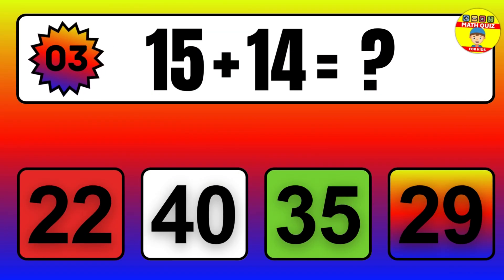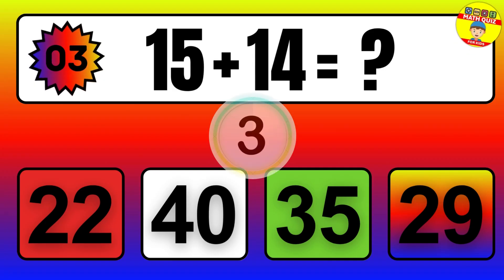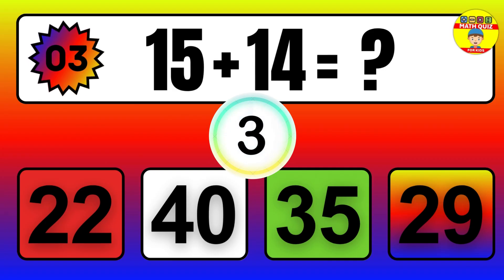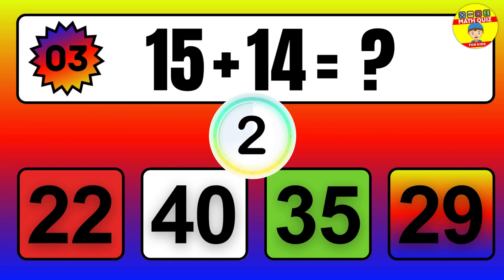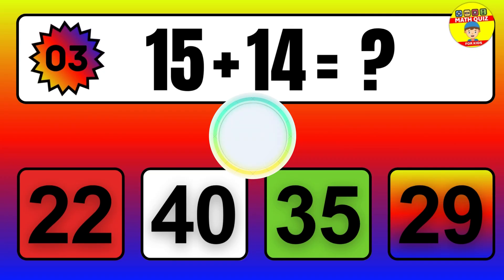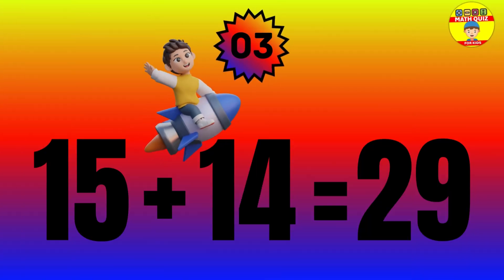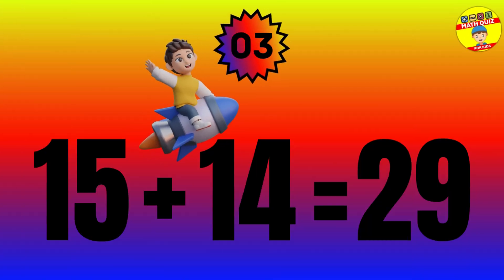Question: 15 plus 14 equals what? The answer is 15 plus 14 equals 29.